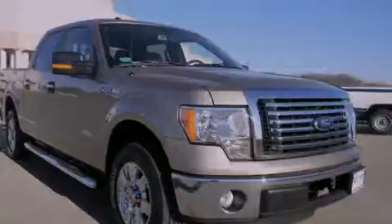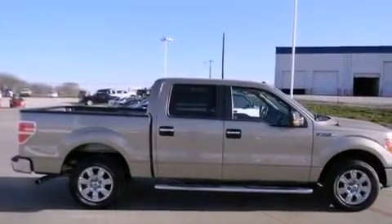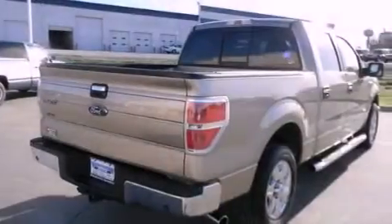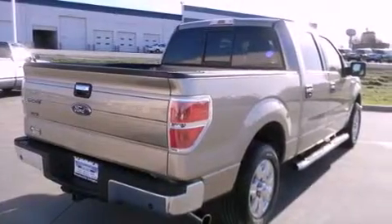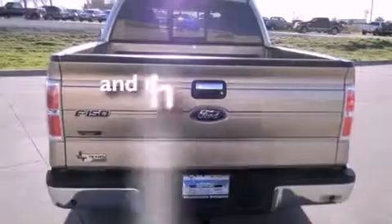Features include air conditioning, cruise control, a keyless entry system, stylish premium wheels, running boards, the advanced track stability control system, front multi-stage airbags, and this vehicle has less than 9,000 miles.